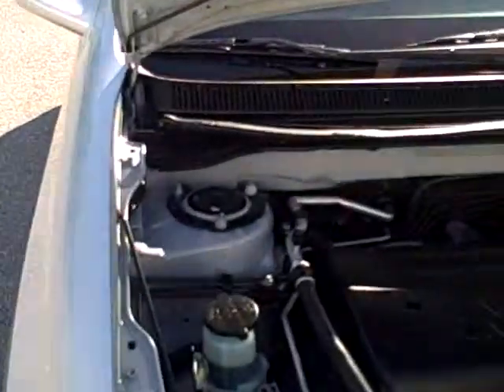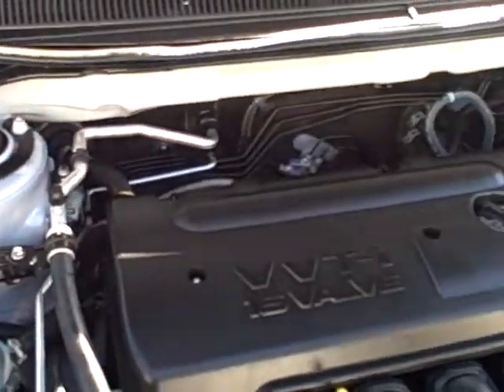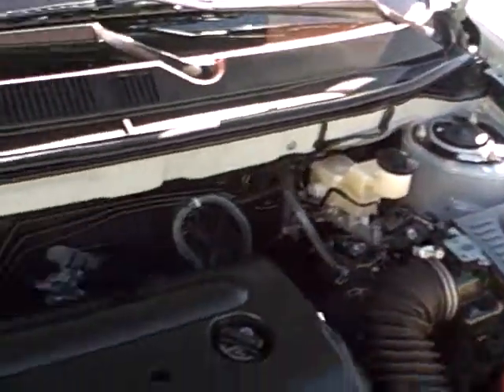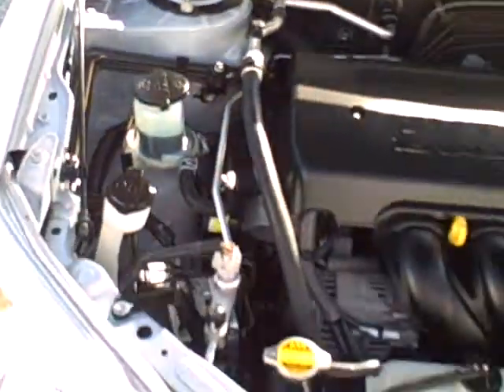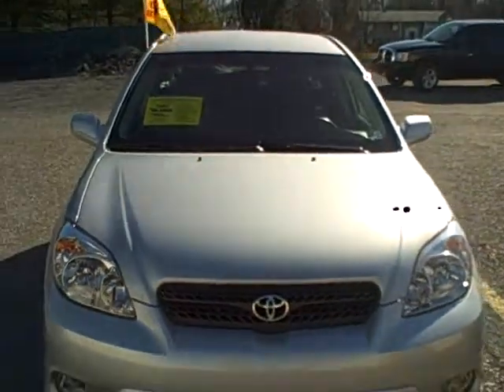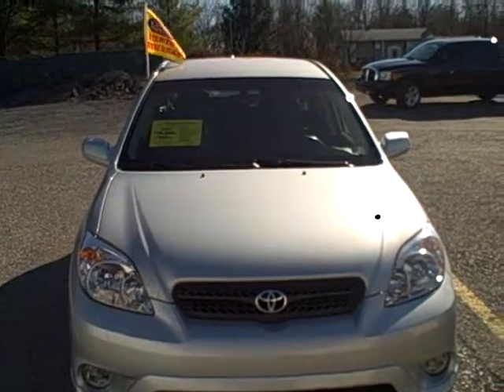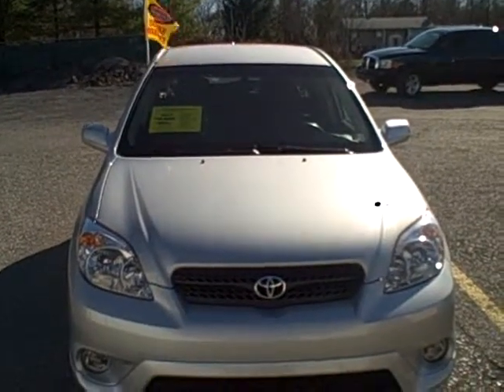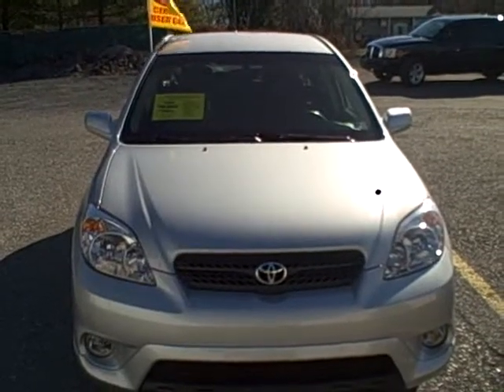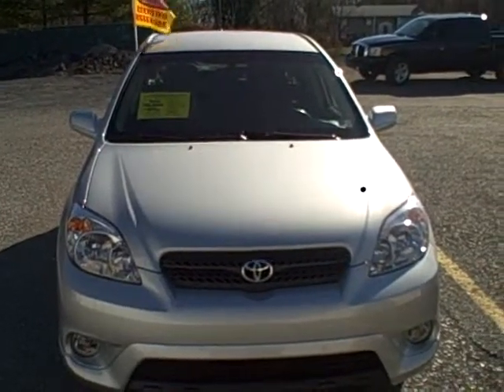Under the hood you can see we have our 1.8 liter four cylinder engine. If you have any other questions regarding this vehicle and its certification, give one of our sales associates a call at 1-800-811-7519. Be sure to check out this vehicle as well as all of our cars and trucks at fitsmall.com.